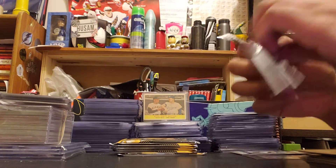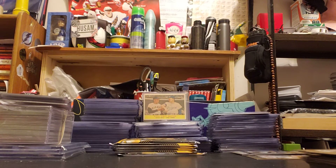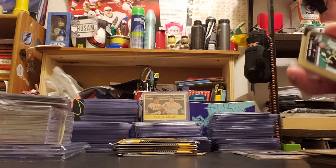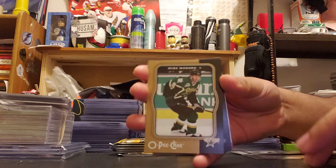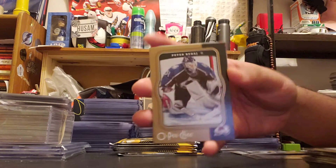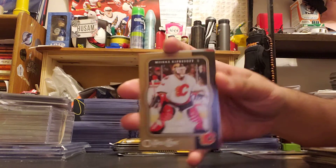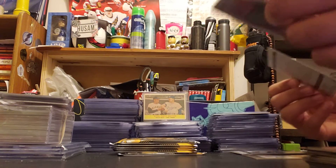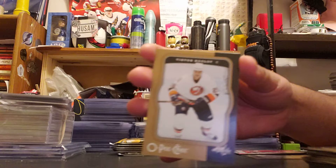I'd love to get a nice Crosby and a Gashkin base — it'd be one of the earlier cards, so hopefully we can get something. Mike Modano, Stimo Solani, Pedro Budaj, Mika Kiprusoff, Mark Frazier, and Kohl's Love.